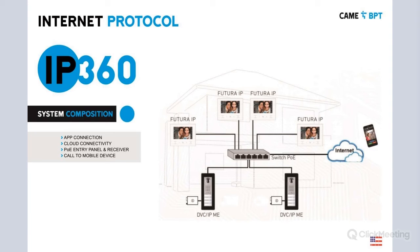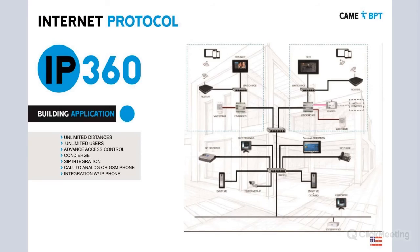The call goes via data through the CAMI Connect cloud service, which finds you wherever you are as long as you have data. From there you can answer the call and open the door from your cell phone. For a building application we have unlimited distances because we're working with IP — wireless, fiber optics, and so forth. The imagination is the limit when it comes to connecting all these devices.